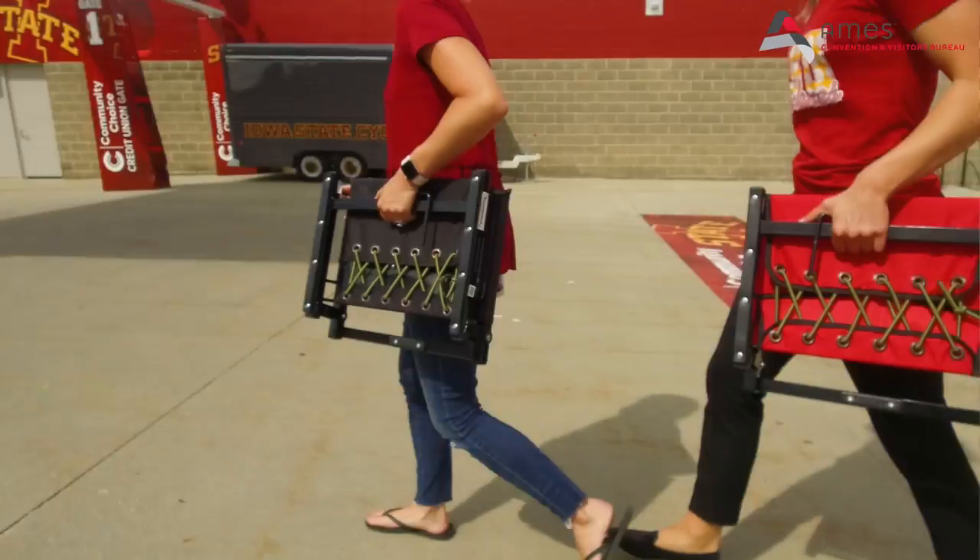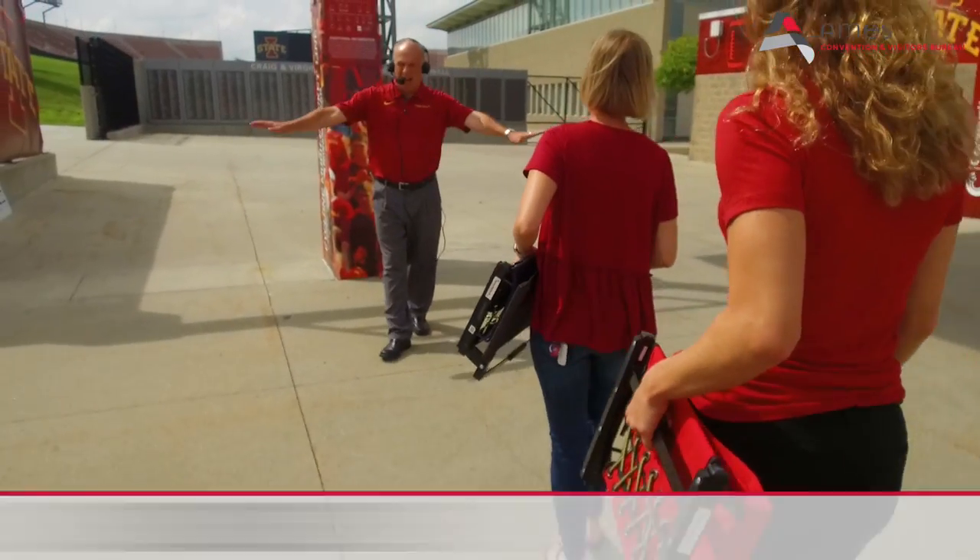Strollers? Rejected. Now the kid's fine, but we can't have the stroller in the stadium. Sorry. Chair bags? Blocked. Now you can bring your own backless cushion in, but don't bring your own chair back into the stadium.